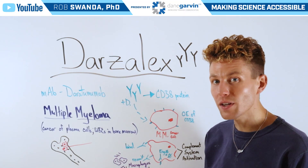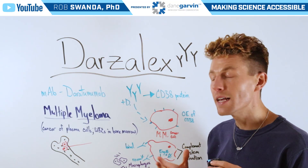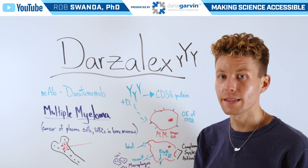Darzalex works specifically by binding to a protein known as CD38, because CD38 is overexpressed in multiple myeloma cancer cells, making it a prime target for this therapy.